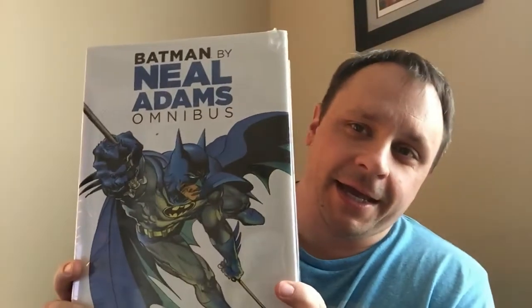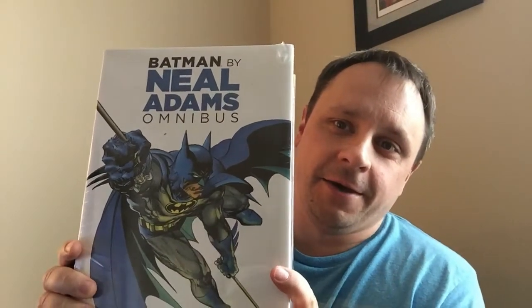Oh god, this is a beauty — I got the Batman Neil Adams omnibus! Oh my god, look at that. That is beautiful. I'll get it set up and we'll do a review in a couple minutes.